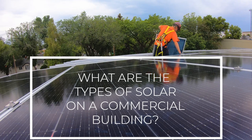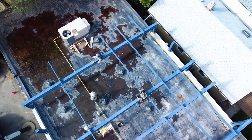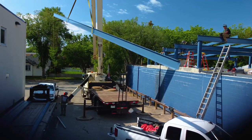There are two main types of solar installations for commercial applications. The first is roof mount. We typically mount the panels directly onto the roof. Another option for utilizing roof mounts is to use an elevated racking system.